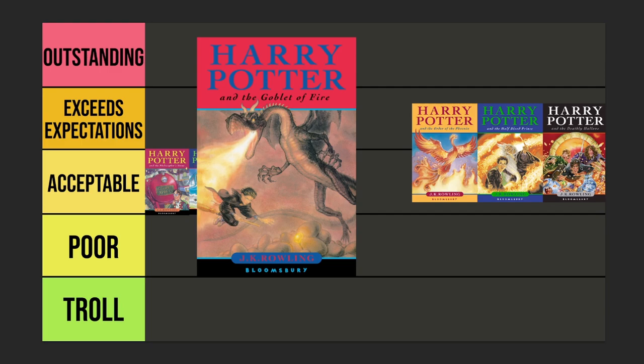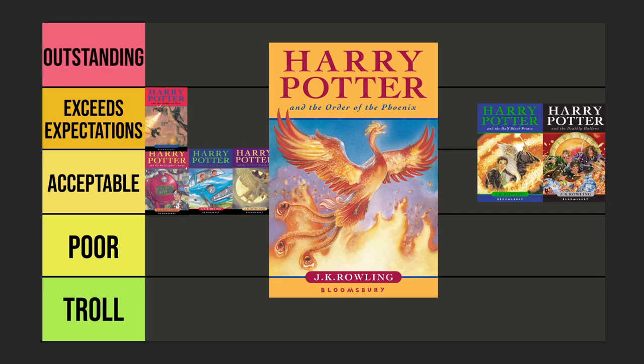Now we're talking — this one has an awesome action scene. This is showing the task where Harry has to take on the Hungarian Horntail, and he's going for the egg there on his broom. I love the way the dragon looks here, and I love how we get this action shot of Harry racing over to get the egg. This one definitely Exceeds Expectations for me.